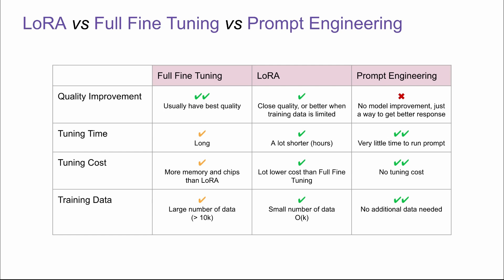This is a comparison between full fine-tuning, prompt engineering, and LoRA. For quality improvement, full fine-tuning usually has the best quality. LoRA has close quality or better when training data is limited to several thousand examples. Prompt engineering does not do model improvement — it's just a way to get a better response. For tuning time, full fine-tuning is long. LoRA is a lot shorter, within hours. Prompt engineering requires very little time. For tuning cost, full fine-tuning uses a lot more memory and chips compared with LoRA. LoRA has lower cost. Prompt engineering has no tuning cost.